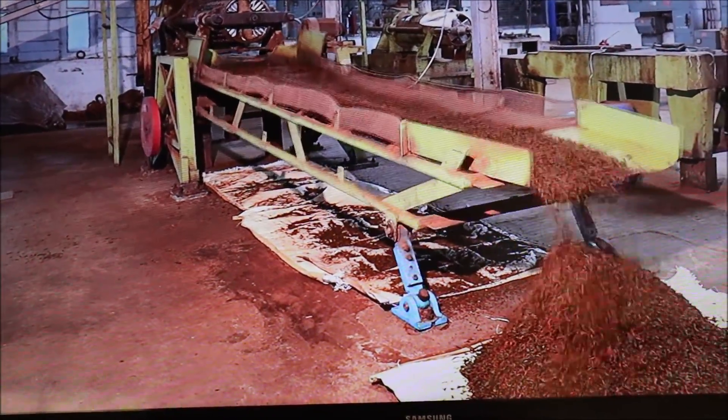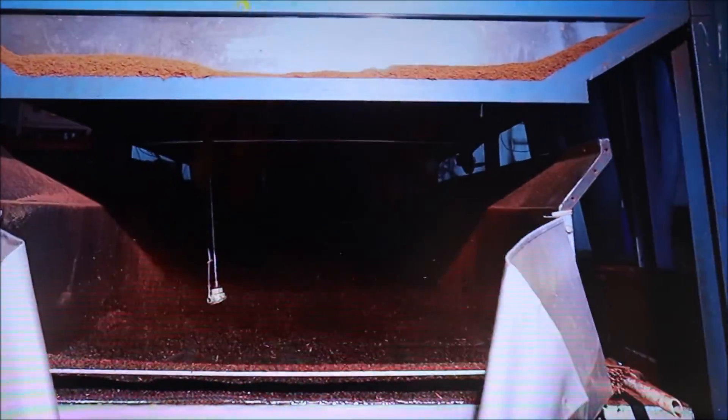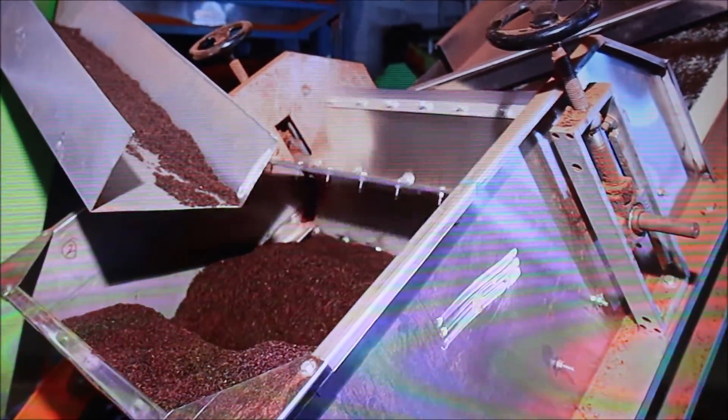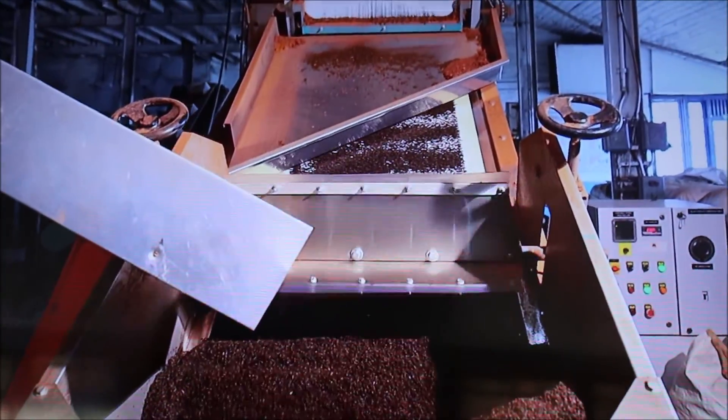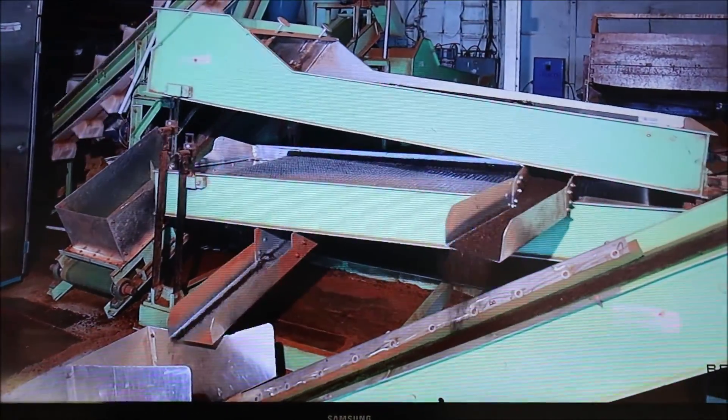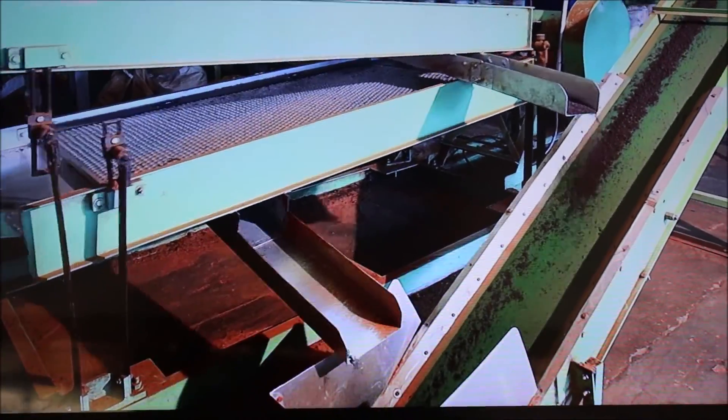After the rolling process, the tea leaves are placed on ceramic tiles for fermentation. During fermentation, the colour, flavour, liquor, and taste are enhanced due to the activation of enzymes. The fermentation process takes place for 90 minutes at a room temperature of 21 degrees Celsius. The tea leaves are then dried at 110 degrees Celsius and sent to the fibre extractor, which works on static electricity, where the fibre and stalks are removed.